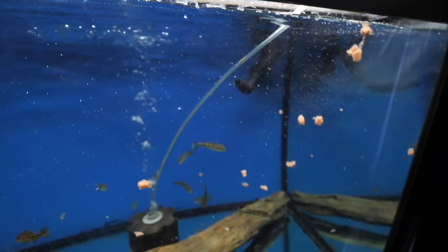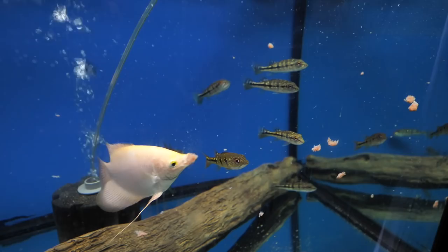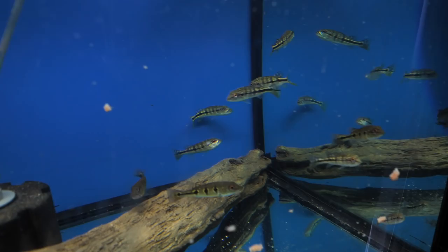These guys are already eating. I'm able to feed them the right amount — meaning I feed them until they stop eating, so I know I'm not feeding too much or too little. We're doing it two to three times a day to get them nice and big. A feeding video is coming up eventually.